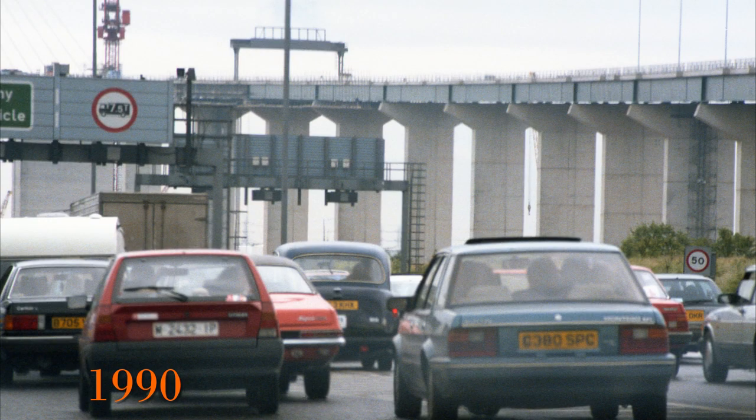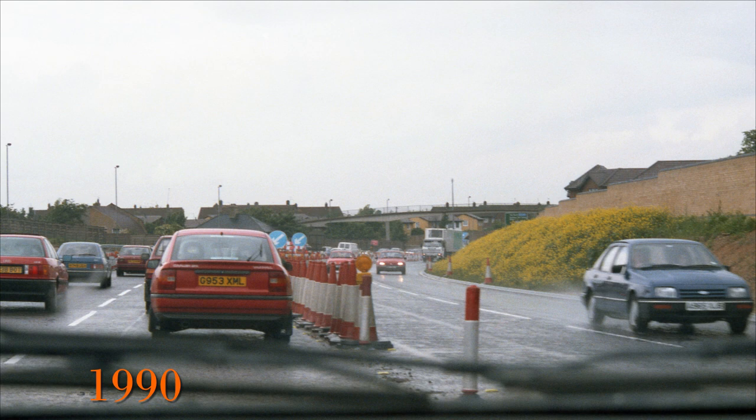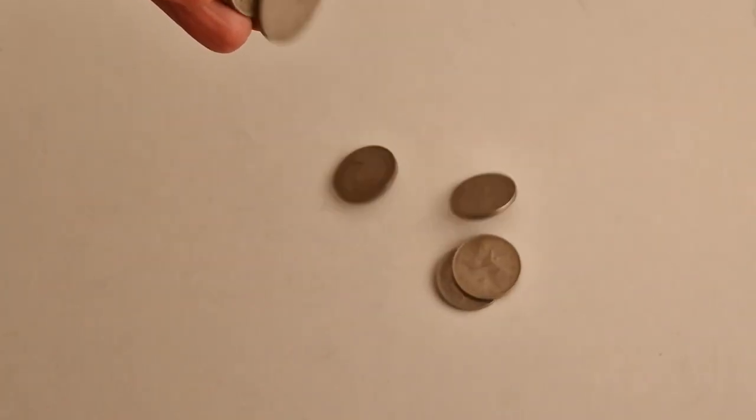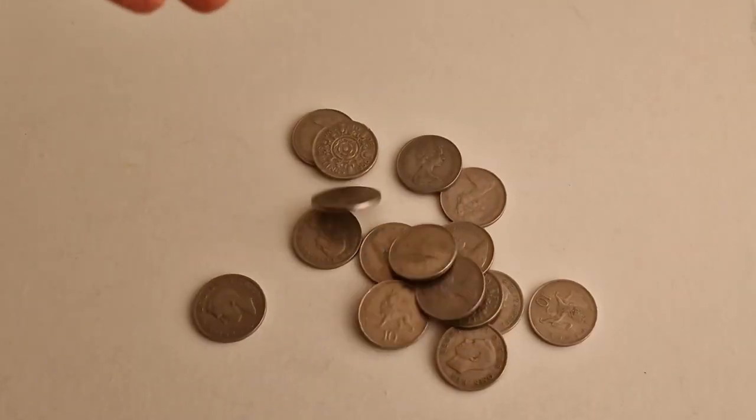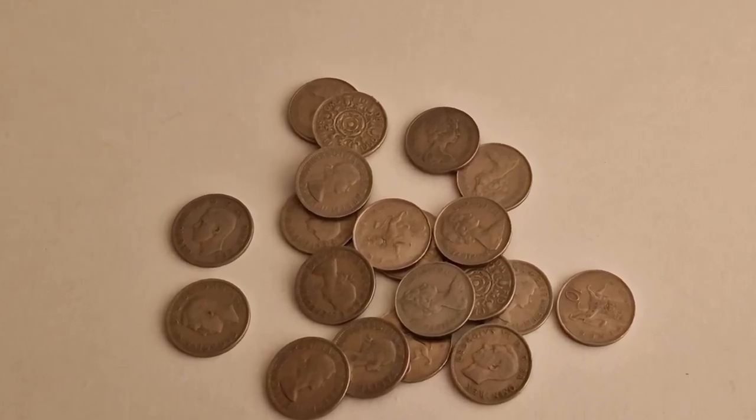I always remember the approach to the Dartford Tunnel as being congested, and the day these photos were taken back in 1990 was no exception — it was even worse at that time due to all the changes in the road layout required with the addition of the bridge coming. On top of this, as well as the weight of traffic, there were also the toll booths, which meant everyone had to stop and pay at a booth, or use a sort of big automatic bucket that collected the exact amount in coins.